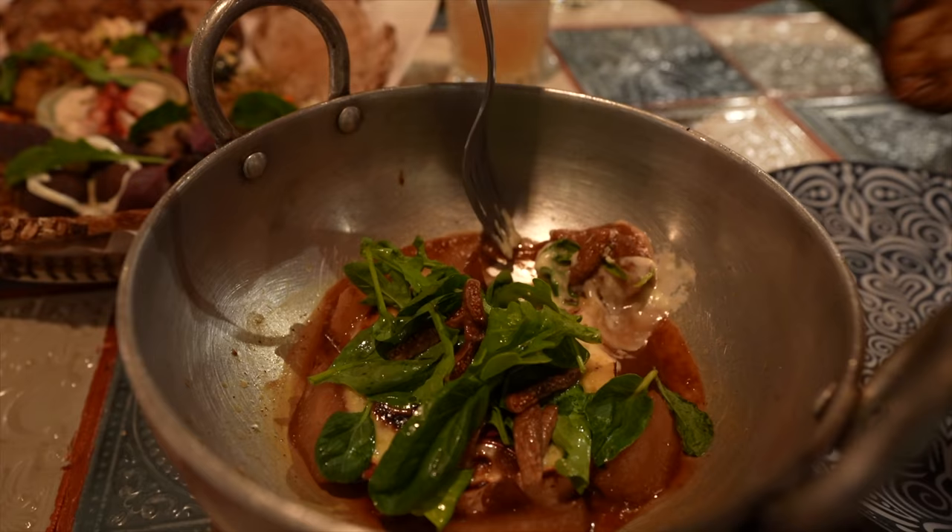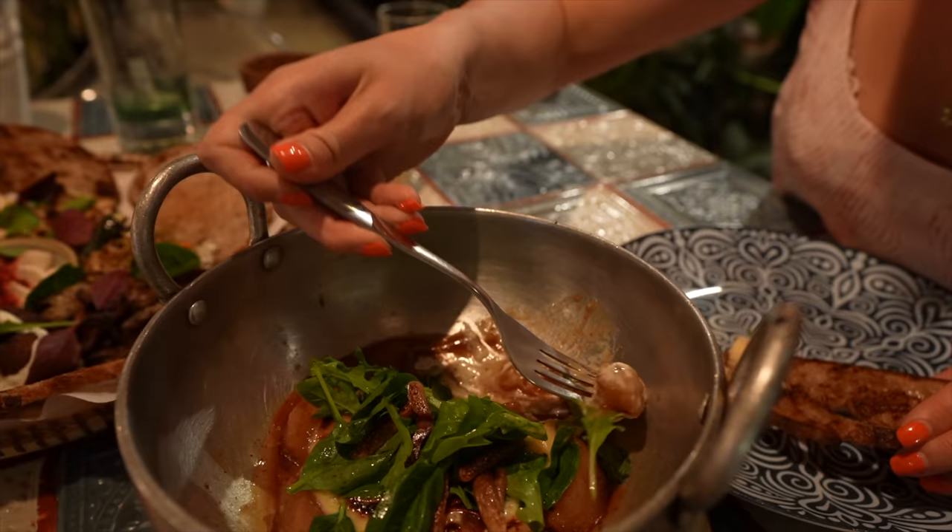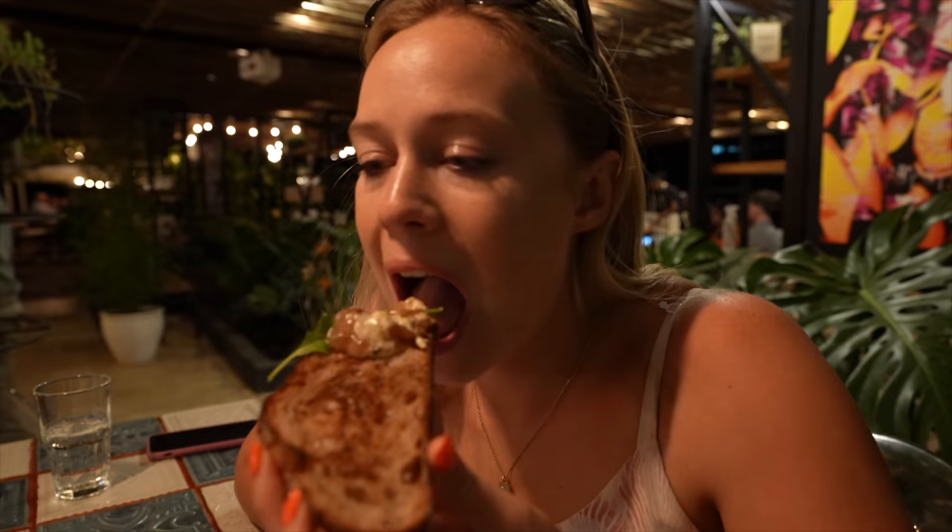We couldn't decide on an appetizer so we got two: a baked camembert, which is my favorite anywhere, and a farm-fresh sharing platter. I highly recommend the farm platter — the avocado, the hummus, all the lettuce and different vegetables are so fresh and delicious.